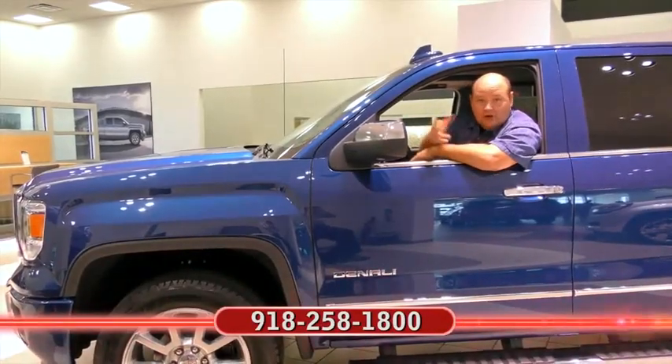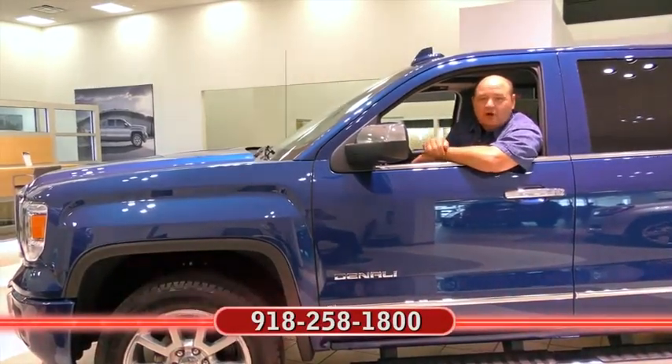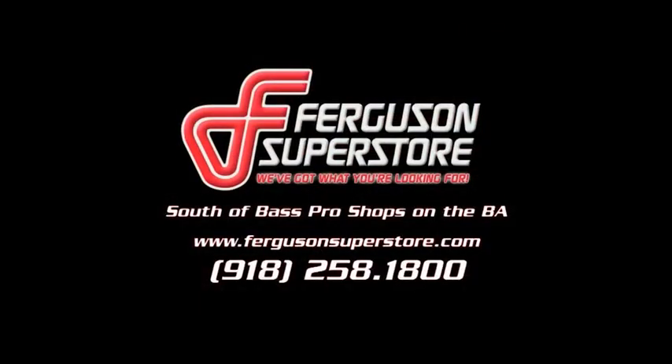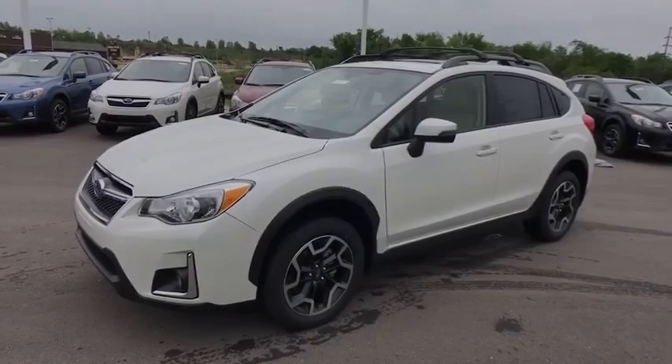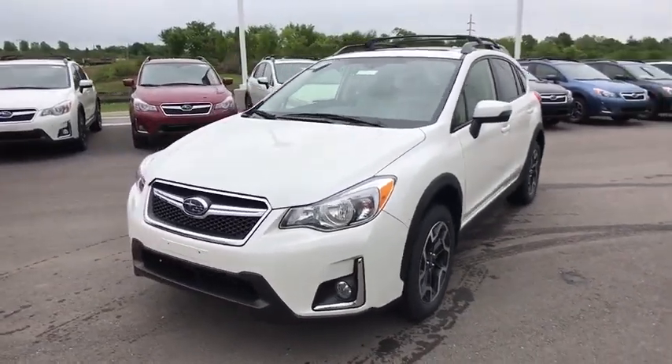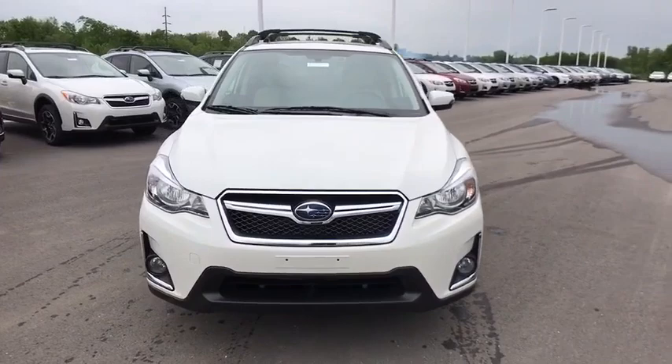Get acquainted with the 2017 Subaru Crosstrek. Make every project a breeze in this versatile Crosstrek. Whether you choose the plug-in hybrid or gasoline-powered model, you'll love the all-weather capability and spacious cargo capacity of this can-do crossover.